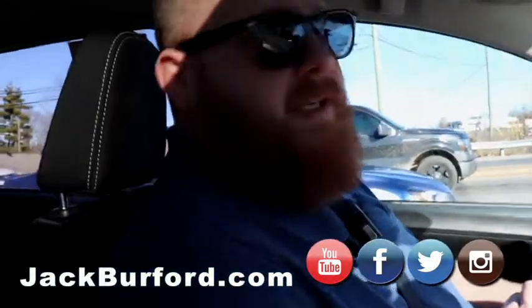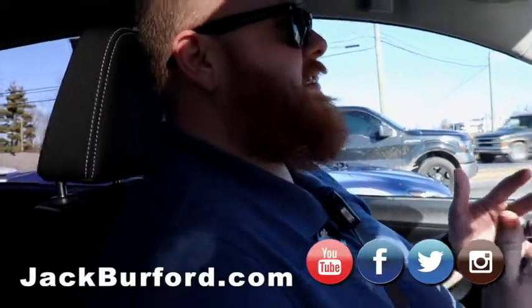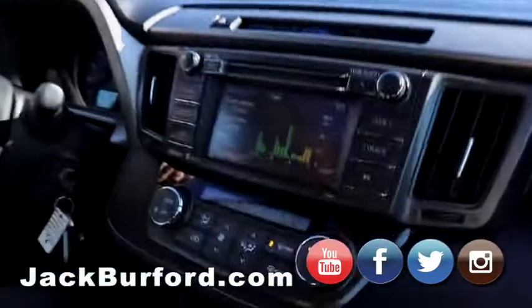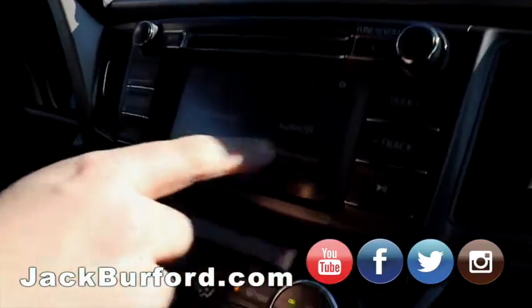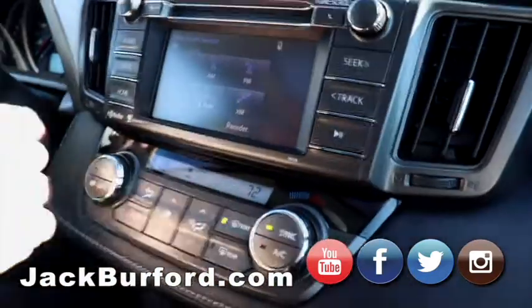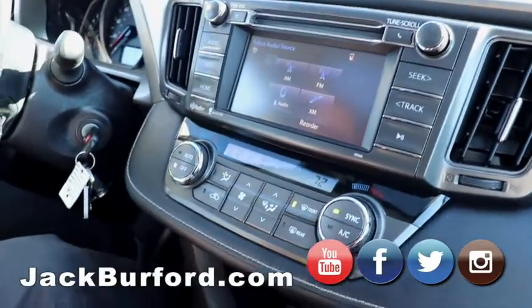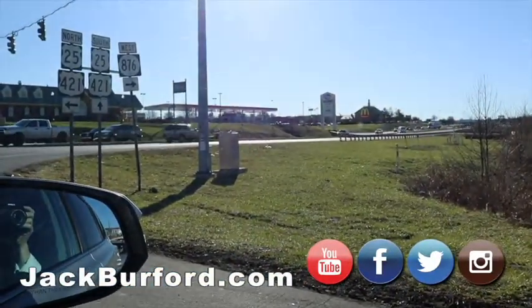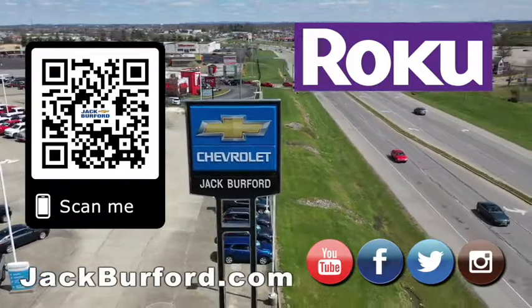Come in and see us in person at 819 Eastern Bypass, right across from Walmart and Lowe's. Check us out at jackburford.com, and follow us on Facebook, Twitter, and Instagram. Subscribe to us on YouTube. This infotainment screen is beautiful — like a little computer. It's where your phone hooks up too. Super nice vehicle overall. Thanks for riding along on a beautiful sunny summer day!